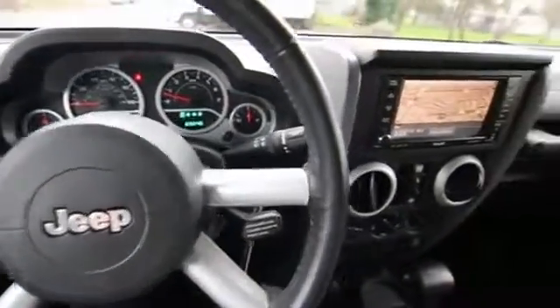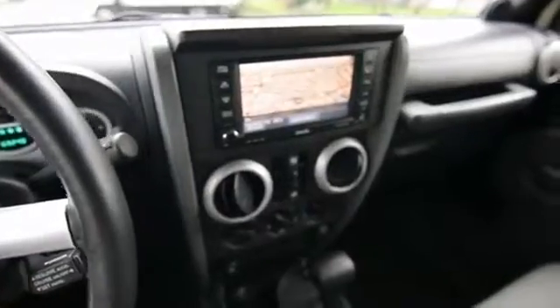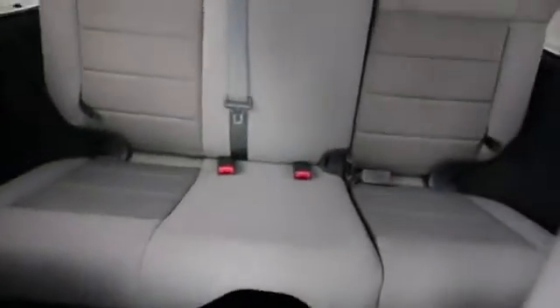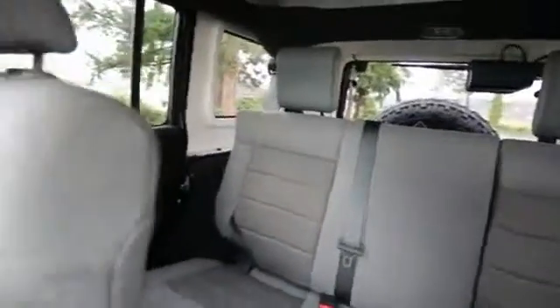Hello, Joe here from Infiniti of Tacoma. I'm here to tell you about this awesome 2008 Jeep Wrangler Unlimited Sahara that we have for sale. How did we get this Jeep Wrangler? We actually took this one in on trade. Some of our nicest pre-owned cars come on trade, and this Wrangler is no exception.